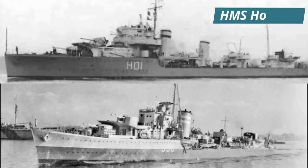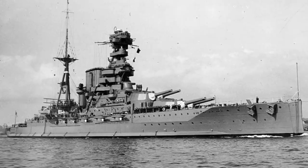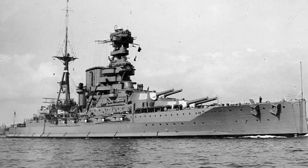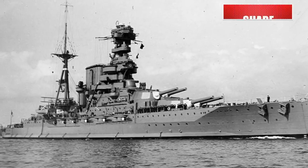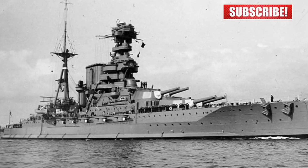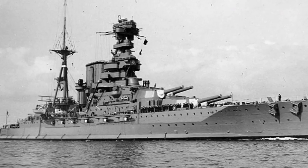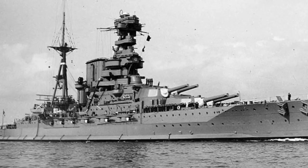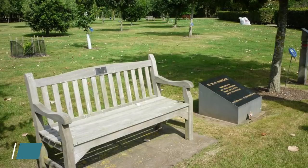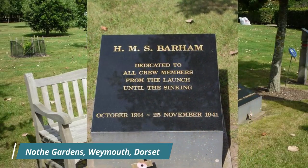HMS Hotspur rescued 337 survivors, while the Australian destroyer HMAS Nizam rescued 150. The British Board of Admiralty considered the loss of Barham to pose a great risk to British morale, and so the news of the sinking was censored. It even took several weeks before the families of those killed were informed, and even then the families were issued with a special request for secrecy. German radio had been claiming for some time that Barham had been sunk, but it wasn't until the 27th of January 1942 that the Admiralty finally announced the loss of HMS Barham. The crew who died, as well as all those who served aboard her, are remembered in a memorial in North Gardens in the English town of Weymouth in Dorset.